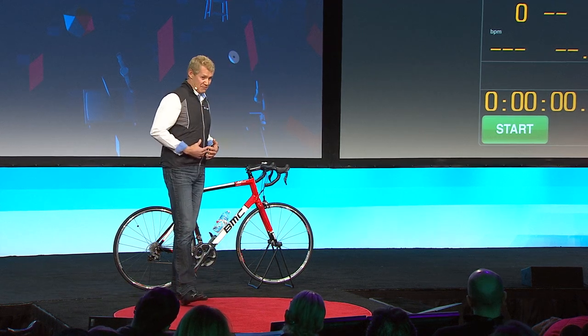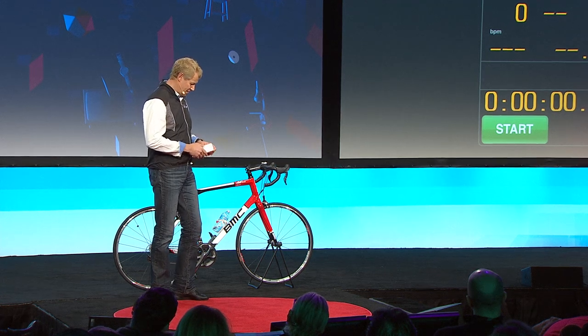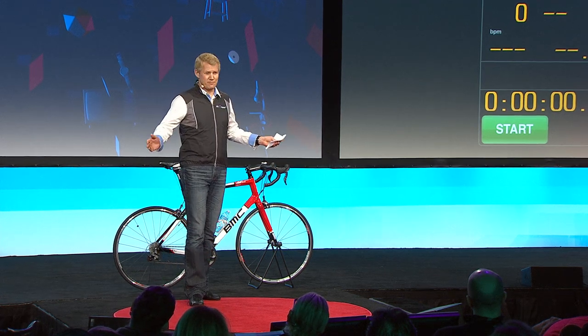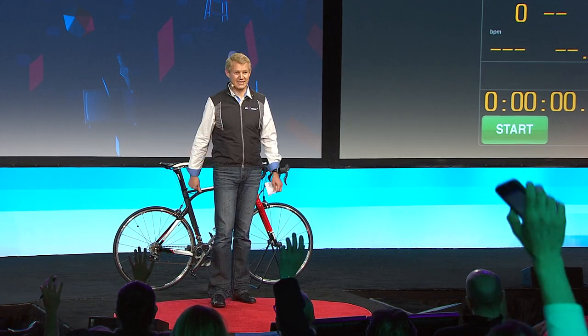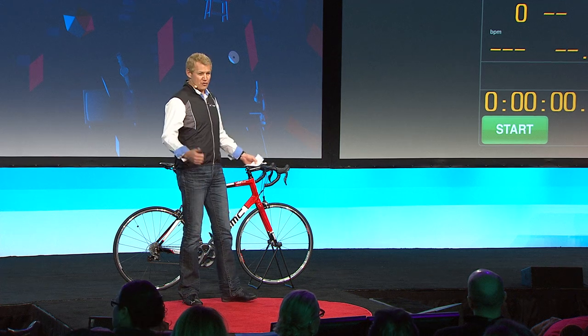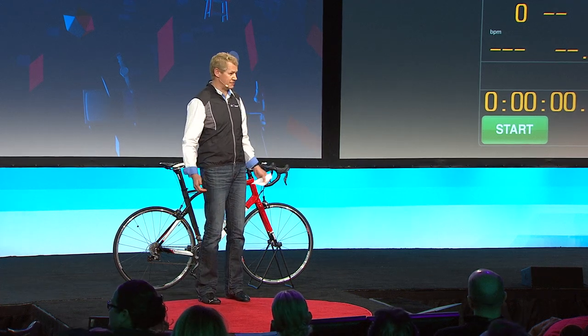Cycling is my passion, and this is what I'm going to tell you a little bit about. How many people actually ride bikes or have bikes here? Perfect. Well, if you're using bikes, you probably use some bike computers.